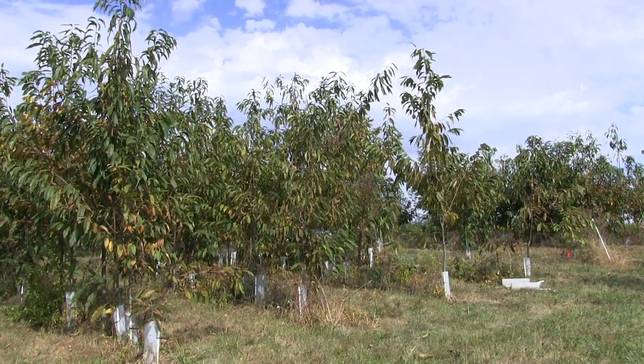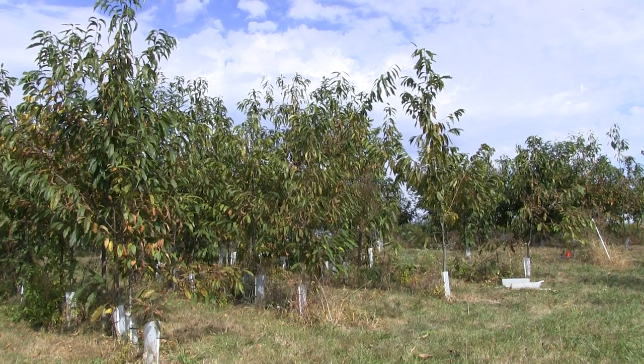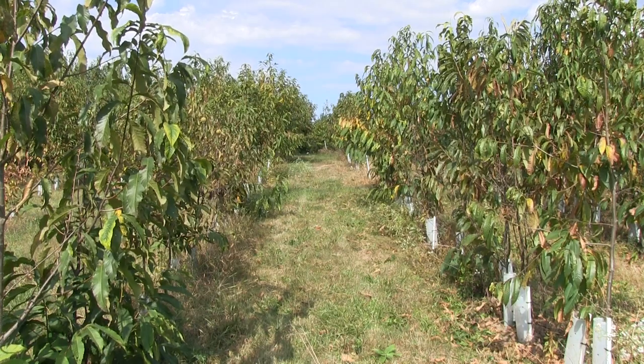We have several hybrid orchards that we've developed on our own with some help from our regional scientists. We're working for the most part with Kentucky genes from Kentucky trees. As you can see behind us, we've got some pretty healthy trees.